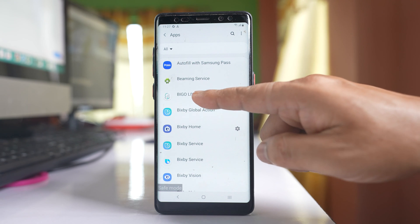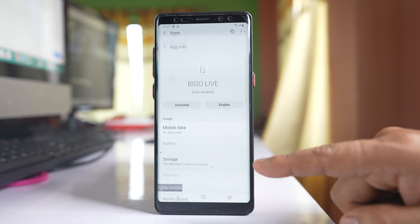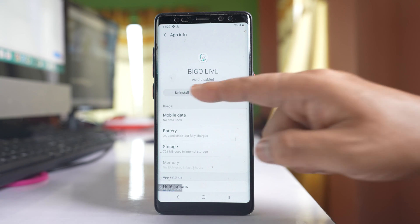From apps, select the suspicious application and then tap uninstall. In this way you have to remove any suspicious application in your phone.